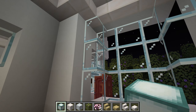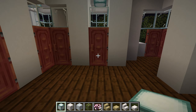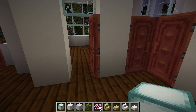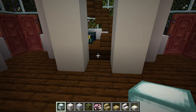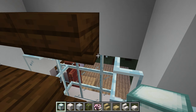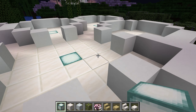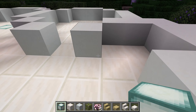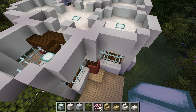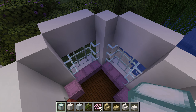You get a nice well-lit room, and then you have the two entryways upstairs here.